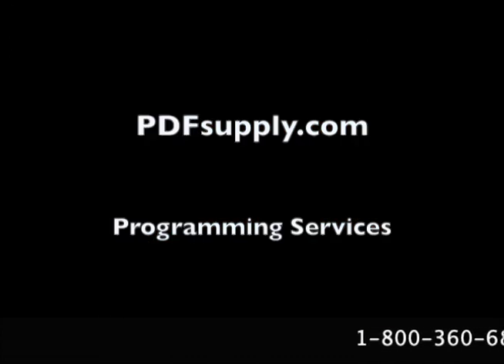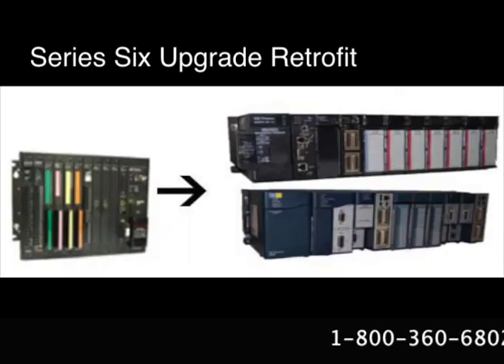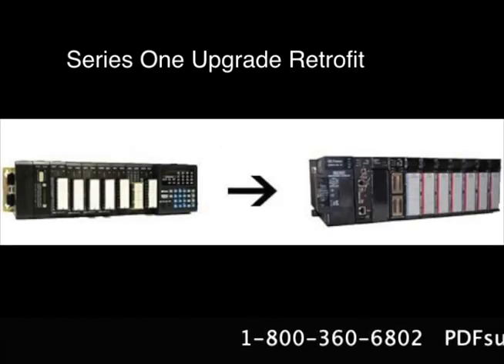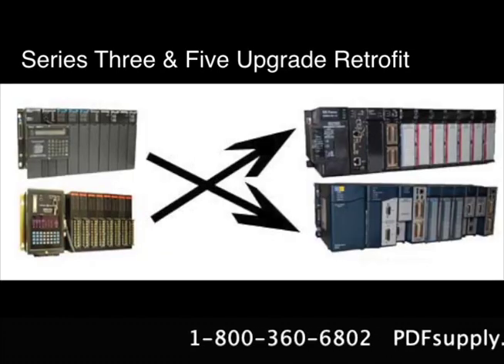We also offer upgrade services to upgrade your GE FANUC PLCs. You can get Series 6, Series 9070, Series 1, Series 3, Series 5, and Field Control Upgrade retrofitted systems.